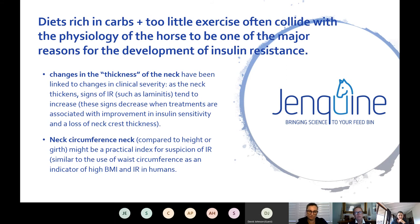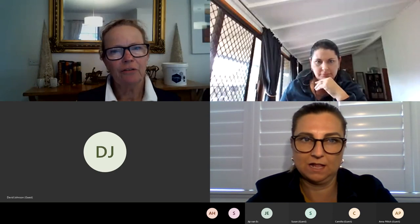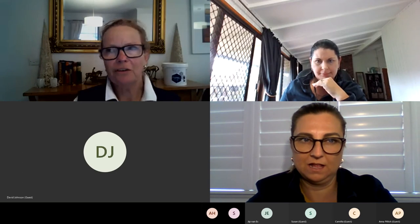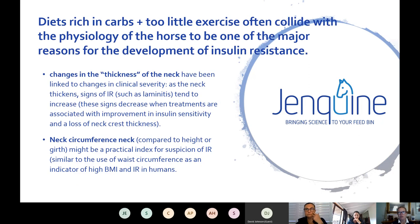The cresting neck score has demonstrated relationships with insulin resistance. They've also found that as insulin resistance resolves, the cresting neck score will go down. There are various equations — which I can certainly provide — that measure the cresting neck score and put it in an equation as a percent of the umbilical girth. I can provide anyone with that literature if needed.